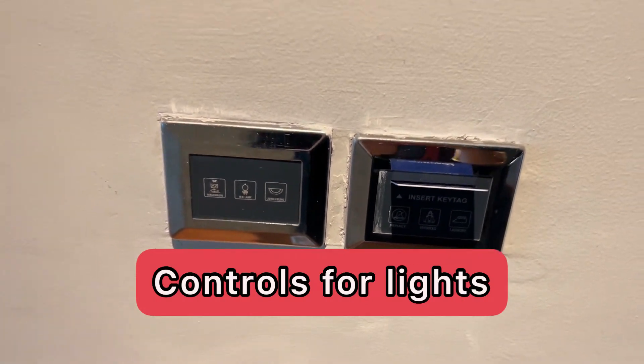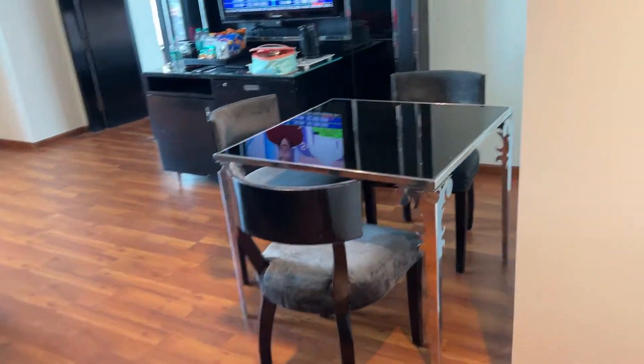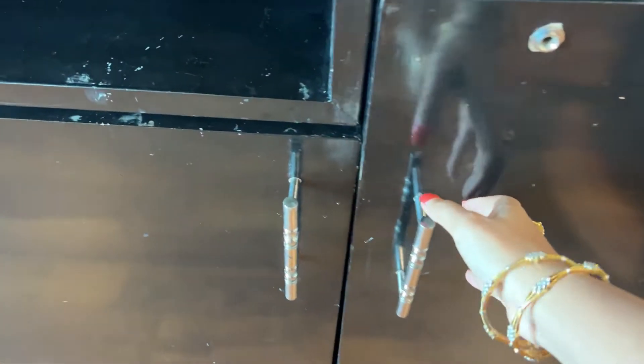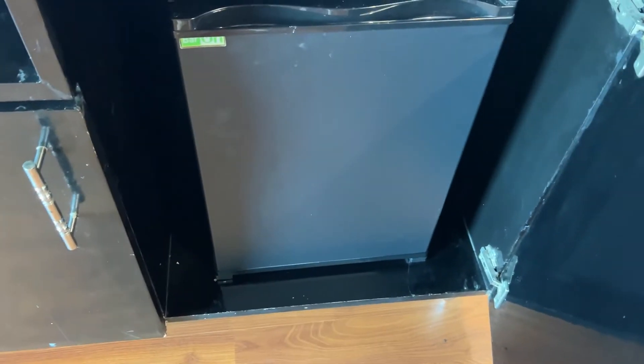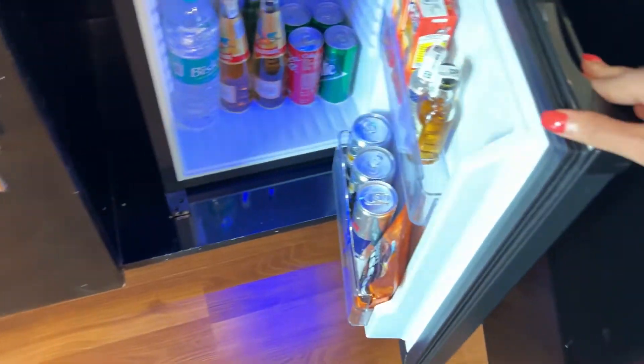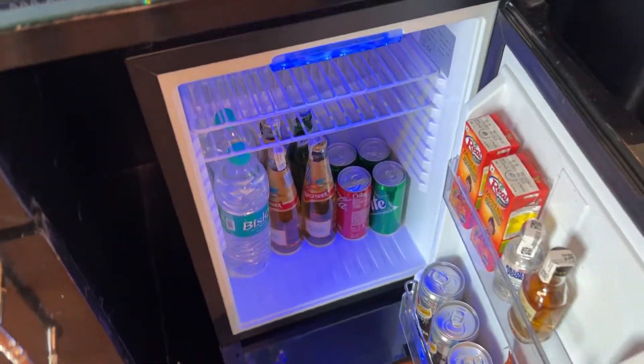These are the controls for all the lights — you just press those buttons and everything turns on and off. This is the mini bar area; they've got everything: alcoholic and non-alcoholic beverages.